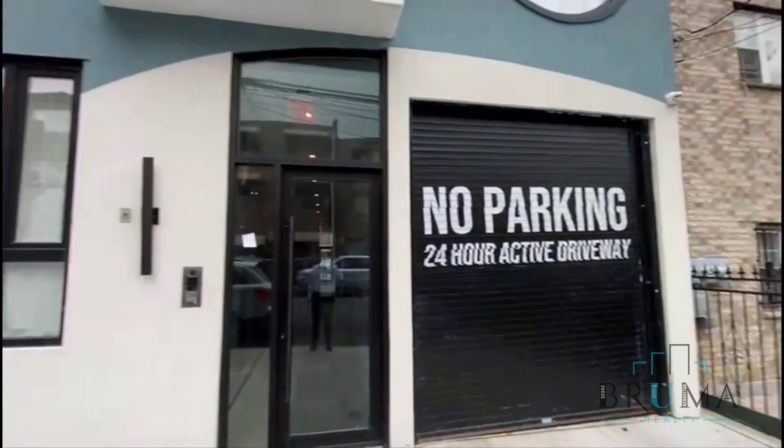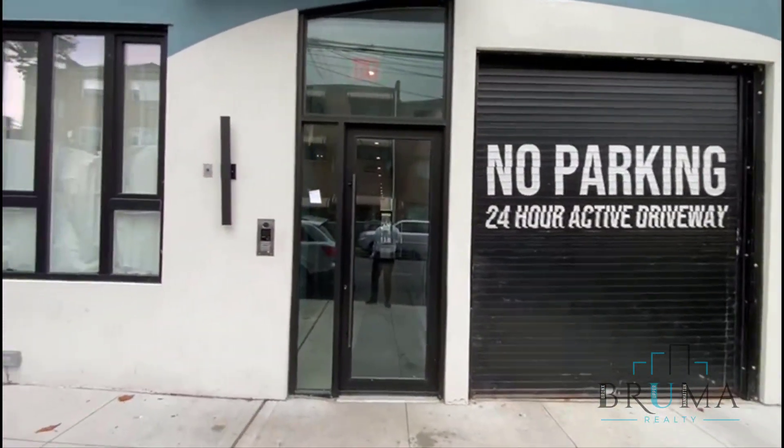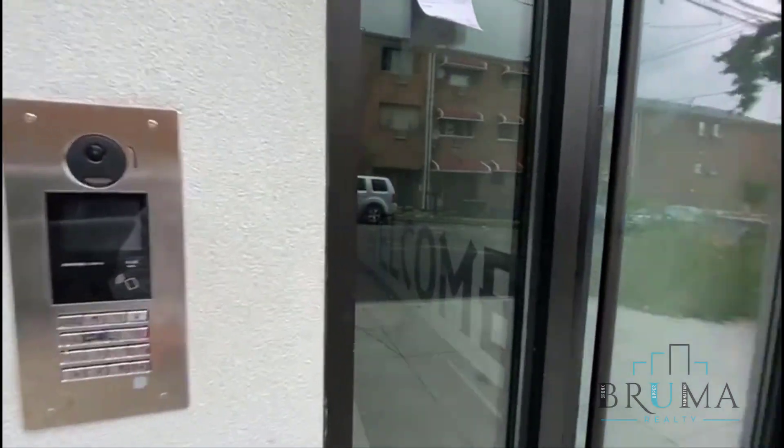Welcome to 3013 Barker Avenue. This is a beautiful building with parking and a virtual doorman.